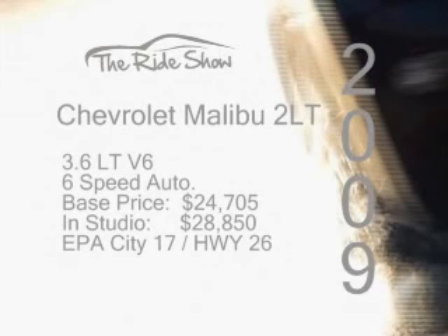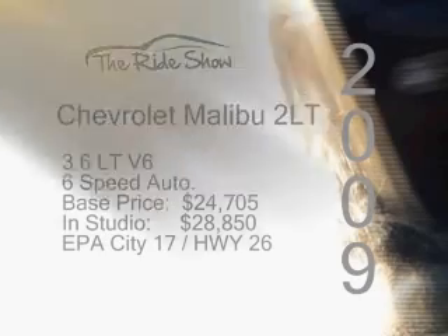Wise to buy: the 2009 Chevrolet Malibu. First, this vehicle was Car of the Year for 2008 and was on Car and Driver's top 10 list at number four. It was tuned at the Nürburgring track, so you know it's road-worthy and race-worthy to some extent. The 2009 Chevrolet Malibu 2LT has a 3.6 V6 engine and a six-speed automatic transmission. Its base price is $24,705 and our in-studio model was $28,850. You'll get 17 miles per gallon in the city and 26 miles per gallon on the highway.